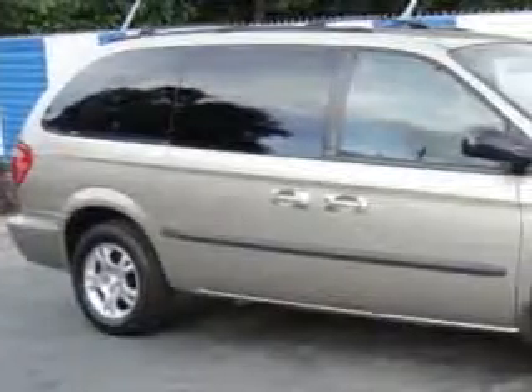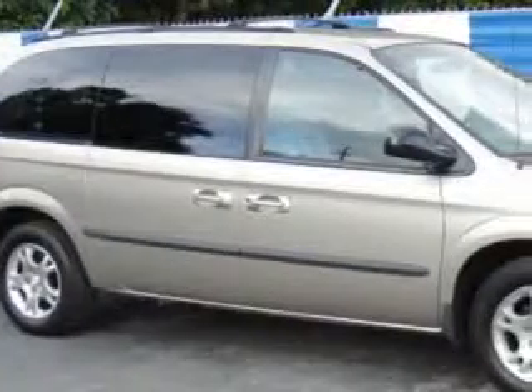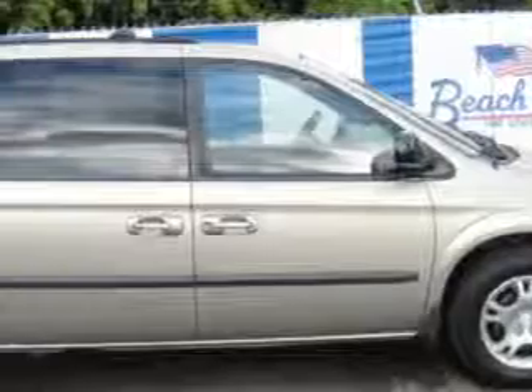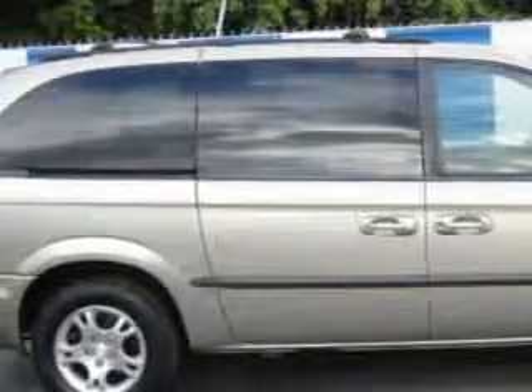Beach Cars knows you want more than just a car — you have a purpose for your vehicle. You will love this light almond pearl metallic clear coat '02 Dodge Grand Caravan EX, equipped with a 6-cylinder engine and an automatic transmission.